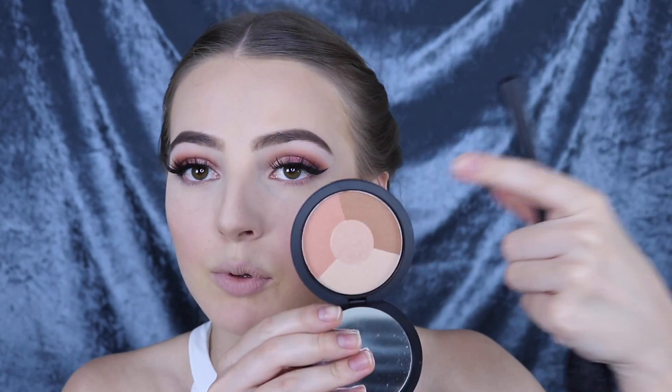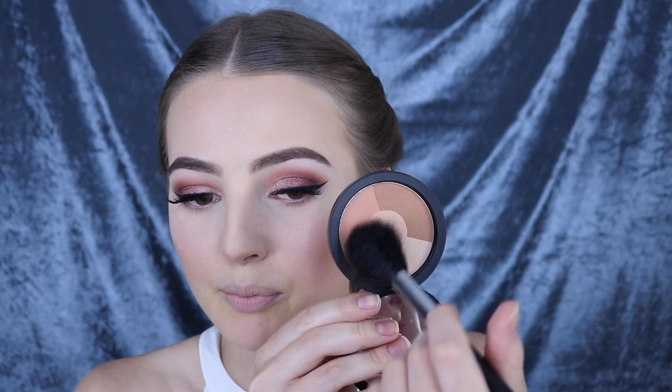This is the Youngblood Mineral Radiance in the shade Sundance. You've got kind of a bronzy color, a blushy color, and a highlighty color — you can either mix them all together and get a really nice glow on your face or you can just pinpoint certain colors. I'm going to avoid the really dark color and just aim my brush over these two and gently sweep that over my whole cheek, just to add an overall glow — and a bit on the forehead.